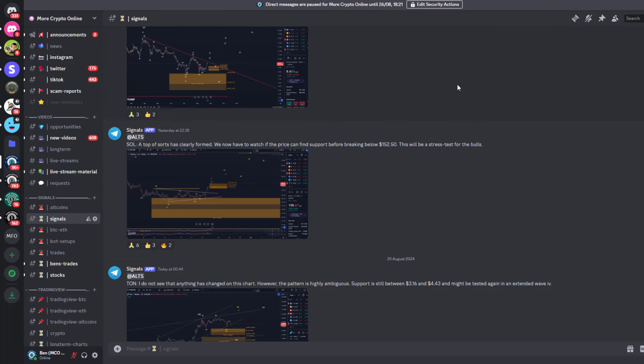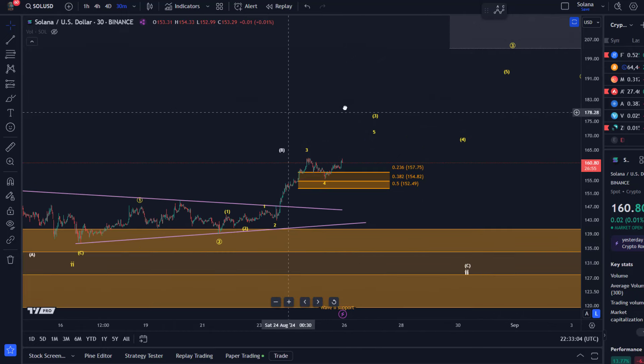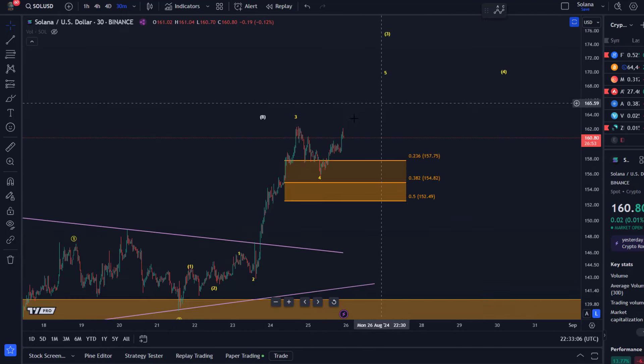This is a stress test for the bulls. Our scenario is only valid on the smaller time frame as long as the 152.50 level is holding. Below that level we could move down in wave C of two — so it wouldn't be bearish, but short-term bearish yes. A sustained break of 152.50 would challenge the yellow roadmap in the very short term.